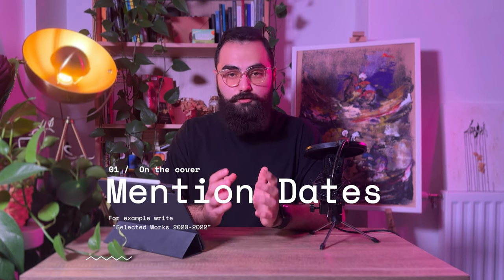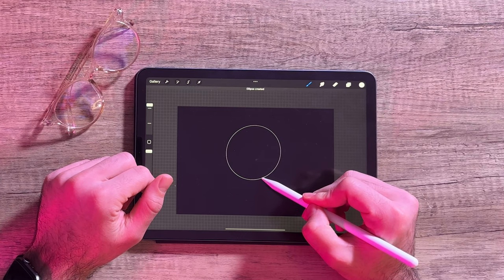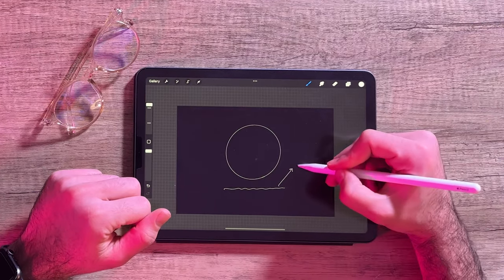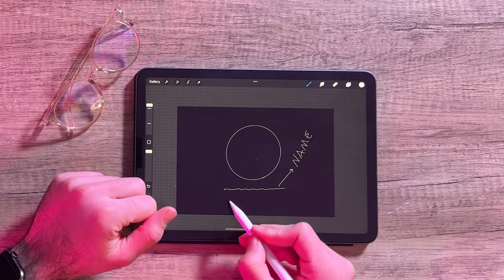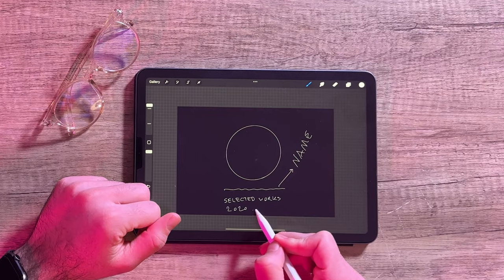Let's now begin from the start. Number 1 from the list starts from the cover page of your portfolio. Write your full name with the date of your works in the cover page. The reviewer looks for 3 things: first your name, then the way you have designed the cover page — which tells a lot about the rest of your portfolio — and also the dates of the works you have put in your portfolio. For example, if you have projects from 2020 up until 2022, just write it down as 'selected works from 2020 to 2022.' This way the reviewer would know how old or recent your works are, and also how much progress you have made since 2020.